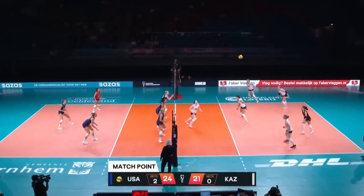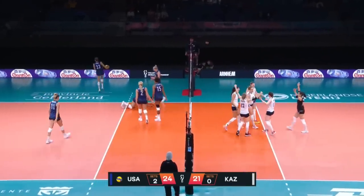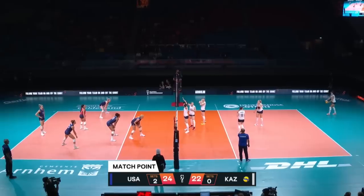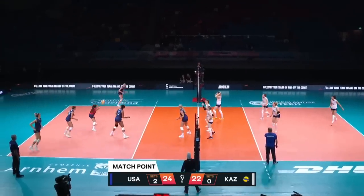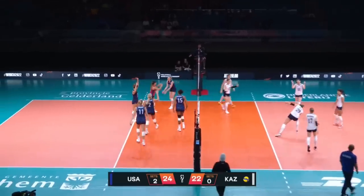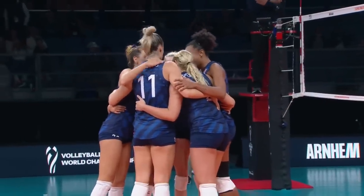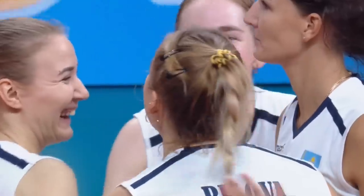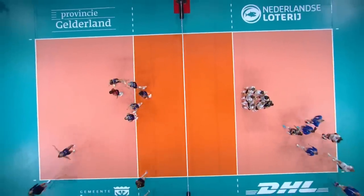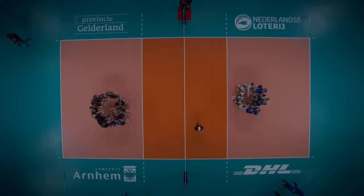187 international appearances coming into this tournament for her — so her 188th today. Poulter. Franti. That's it, it's over. Alexandra Franti's 14th point of the match is the winning point. USA takes it 25-22 and takes the match three sets to nothing.